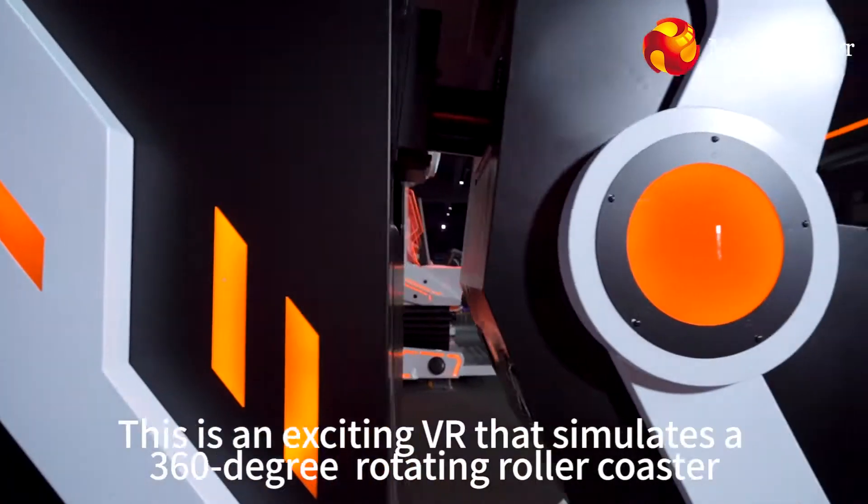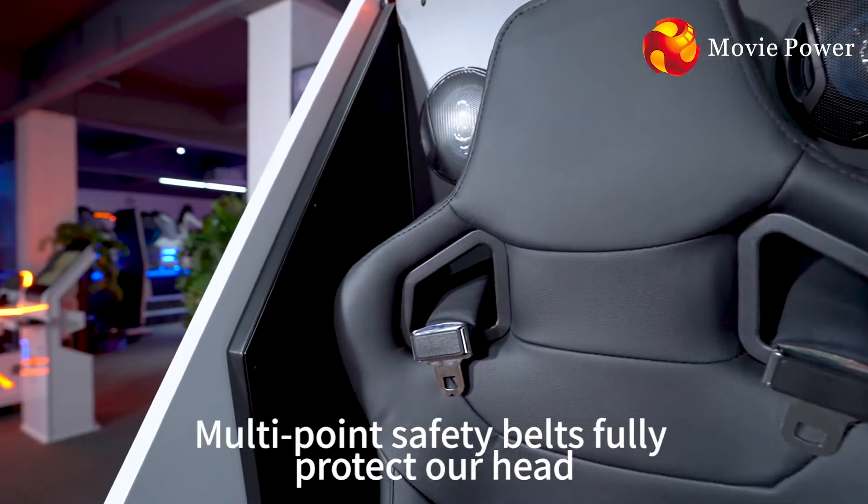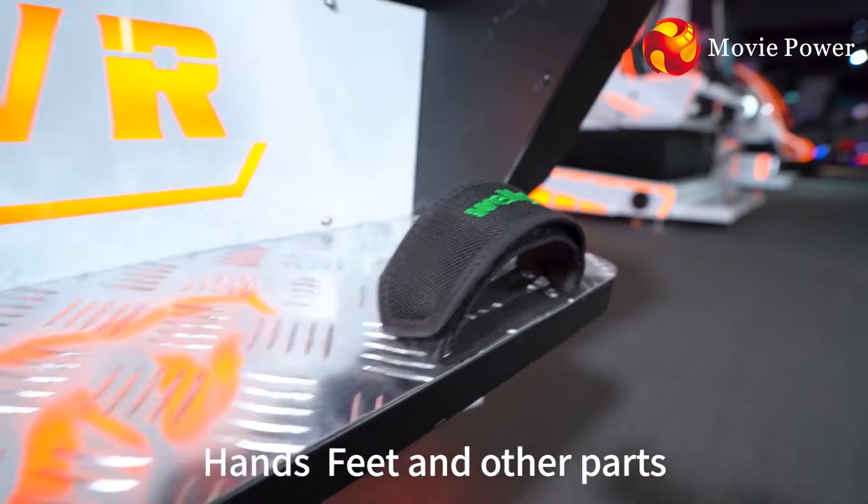This is an exciting VR that simulates a 360-degree rotating roller coaster. Multi-point safety belts fully protect our head, hands, feet and other parts.